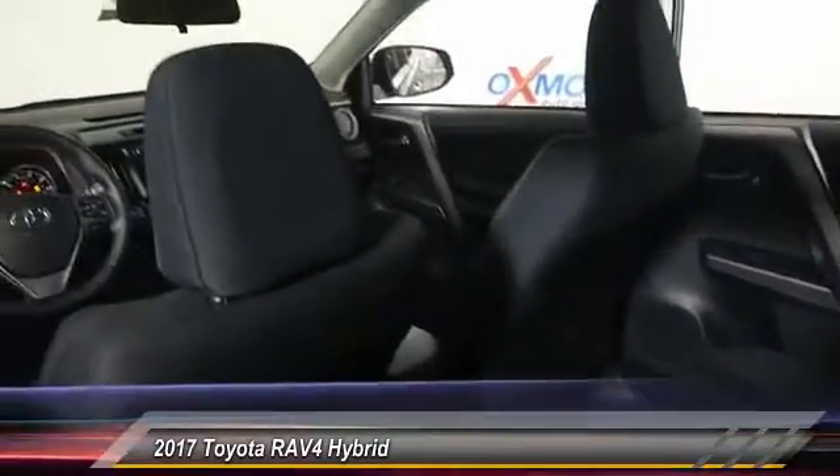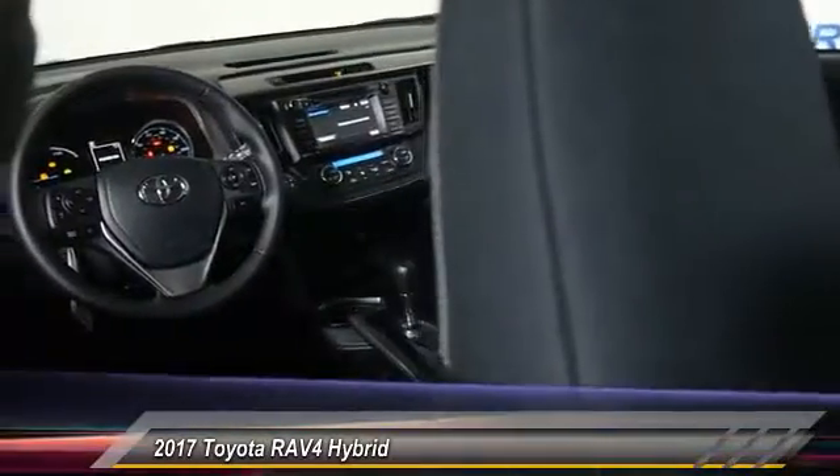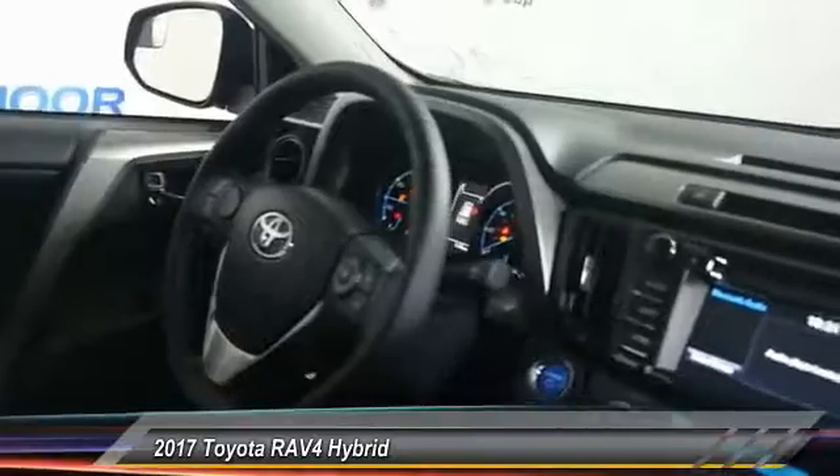This vehicle has less than 100 miles. Here are some of this vehicle's great options: traction control, leather-wrapped steering wheel, dual airbag, air conditioning.